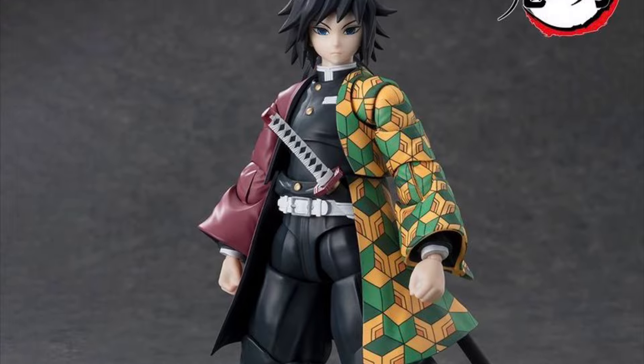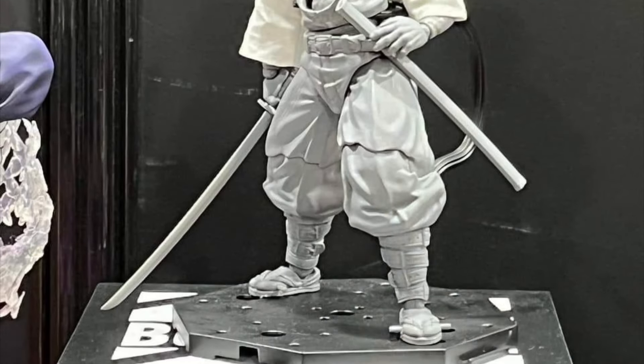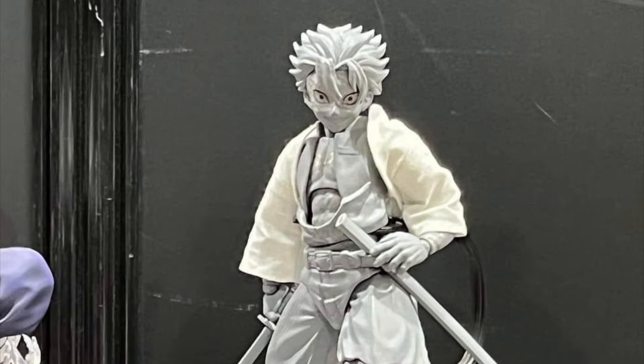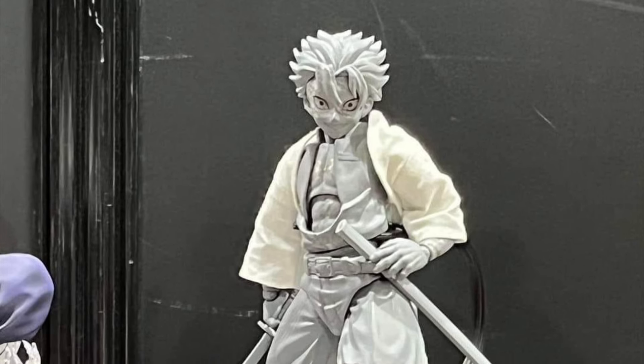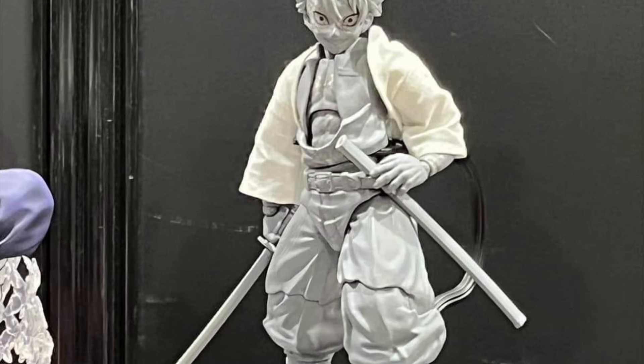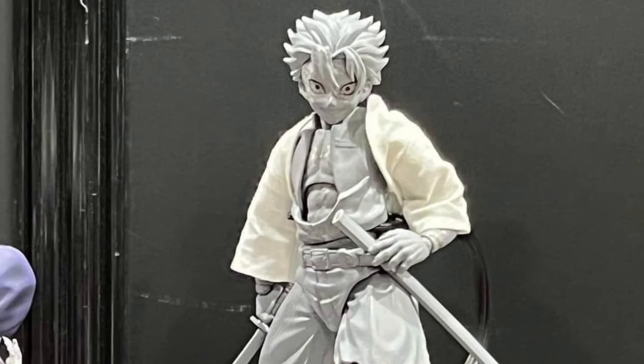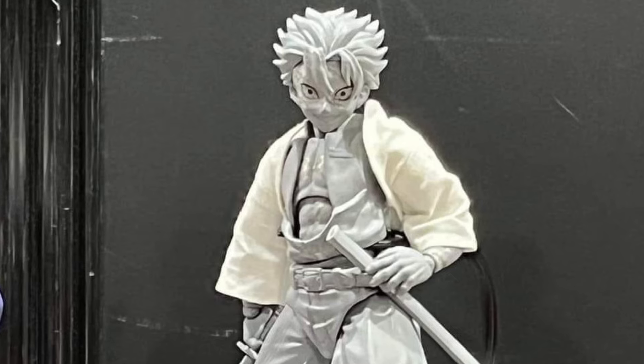For Buzz Mod, we have our first look at the unpainted prototype of Sanami, and we're also going to be getting Genya — though we haven't gotten the Genya prototype yet. Sanami looks pretty awesome and I think I'm going to have to get him because I just love the Buzz Mod Demon Slayer figures. Still waiting on a Giyu from them, but that is all the action figure news I have for you right now.